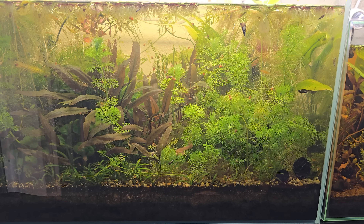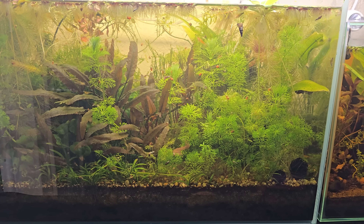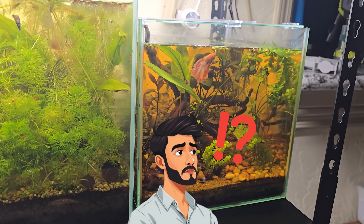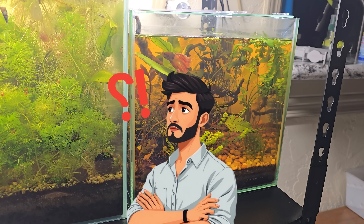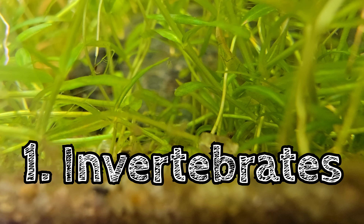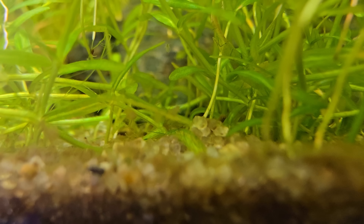When you look at two tanks side by side, does one look any healthier than the other? How can you tell? You certainly can't tell just by looking at the water. Let's start off with our invertebrates — they're probably the easiest ones to figure out whether water quality is good or bad.